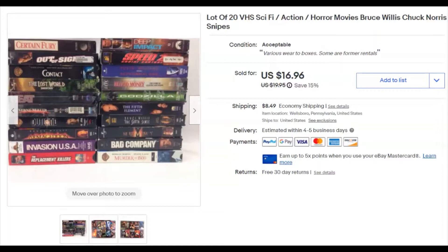The first thing we sold this week was a lot of 20 VHS tapes. I've had these a very long time — I paid nothing for them, listed them August 3rd 2017, and they sold April 22nd for $17 plus shipping. It's always nice to move out listings that have been up a long time, especially old videotapes.